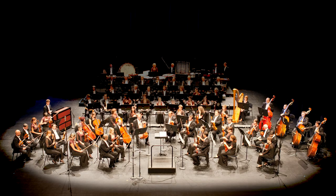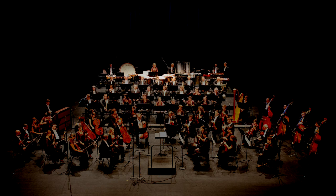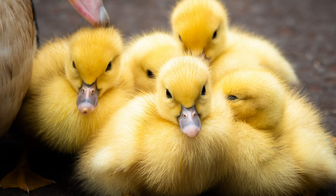The orchestra is made up of four families of instruments: strings, woodwinds, brass, and percussion. Today, we're going to be learning about the woodwind family.